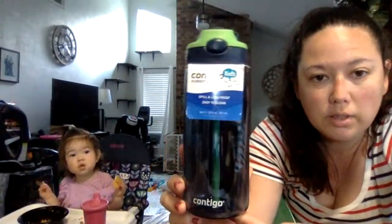Check this out — Contigo kids water bottle. These things sell for like 15 bucks each.